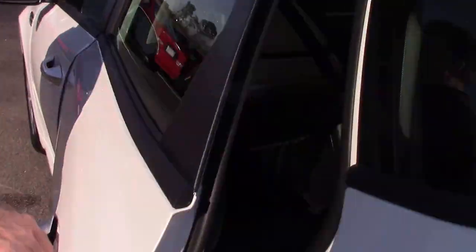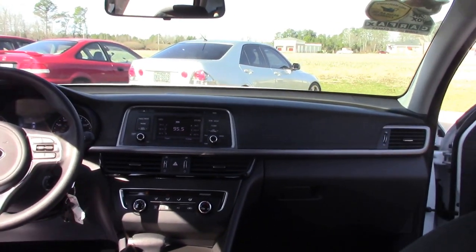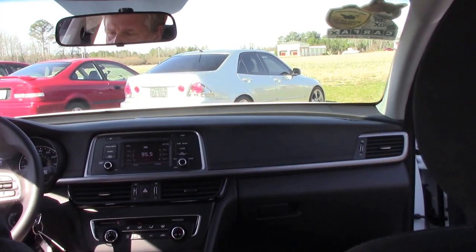Coming to the driver's side here, you've got a six-way manual driver's seat, AM/FM single-disc CD player, cruise control, Bluetooth controls, and radio controls on the left.